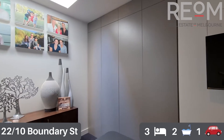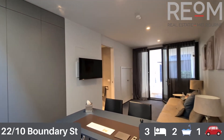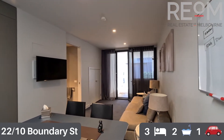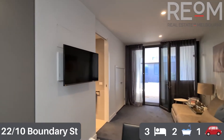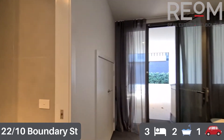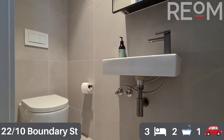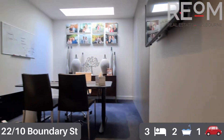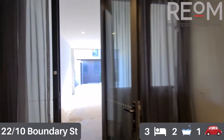Currently used as an office slash second living space. It's a great place to set up a gym if you wanted to as well. Ideal for an office, especially for those that need to welcome clients in and don't necessarily want them in with them at home. A fantastic little space tucked away from the rest of the property.